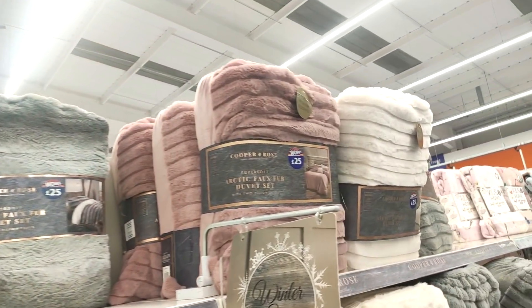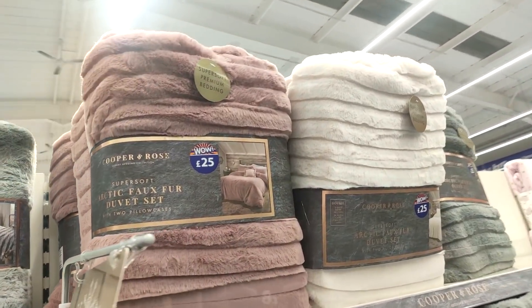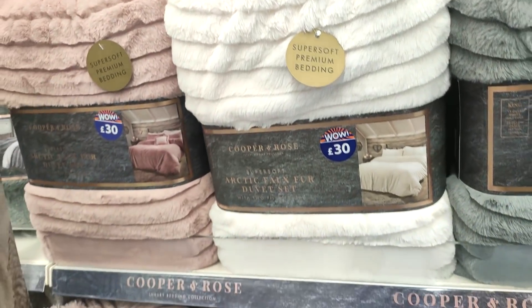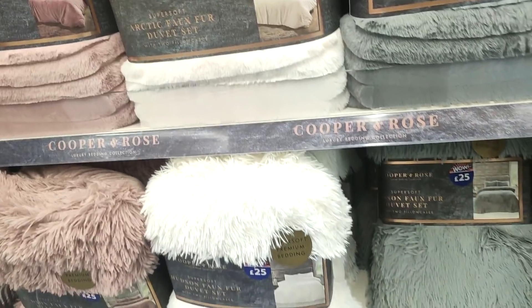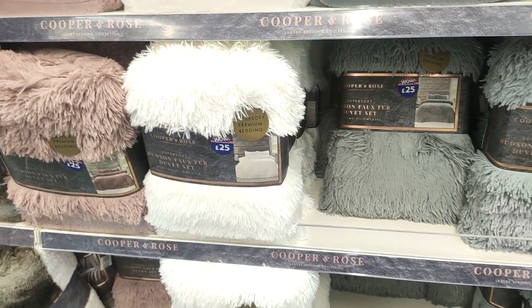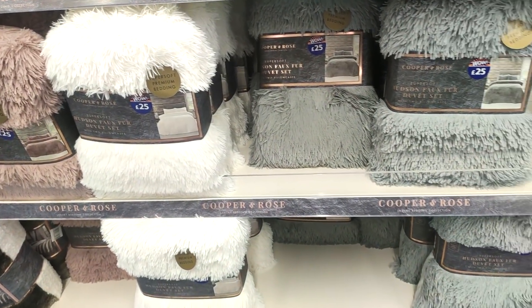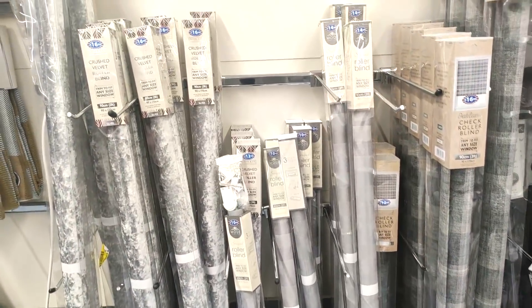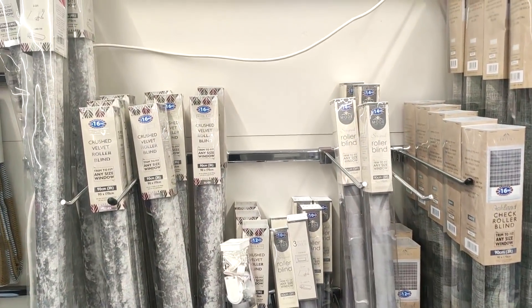They had loads of different textures — like more teddy style ones and some almost soft furry ones. I'd like to see how they washed up though, and most of those were about £25 to £30 depending on the size of the bed. Then I wanted to show you these roller blinds — they have some velvet ones which would look really nice if you've got a more glam style house, and they had check ones too.